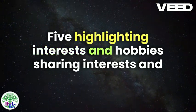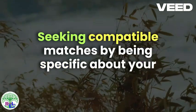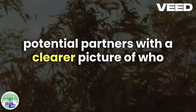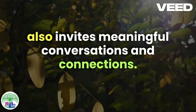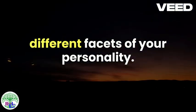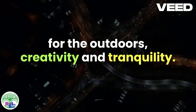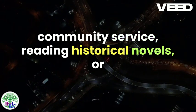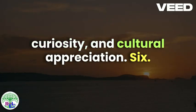Highlighting Interests and Hobbies. Sharing interests and hobbies is a crucial aspect of creating an attractive dating profile, especially for seniors seeking compatible matches. By being specific about your passions and the activities you enjoy, you provide potential partners with a clearer picture of who you are and what you value. This not only enhances your profile but also invites meaningful conversations and connections. When detailing your hobbies, consider including a variety of interests that showcase different facets of your personality. For instance, mentioning that you enjoy hiking, gardening, or painting can illustrate your love for the outdoors, creativity, and tranquility. Similarly, if you are passionate about community service, reading historical novels, or attending classical music concerts, these details can highlight your compassionate nature, intellectual curiosity, and cultural appreciation.